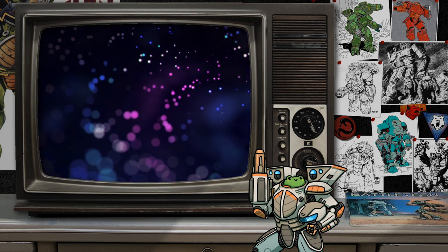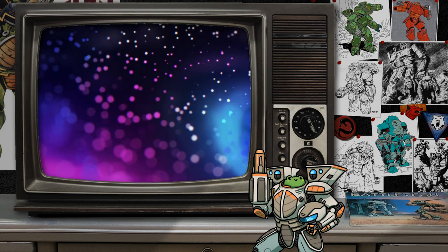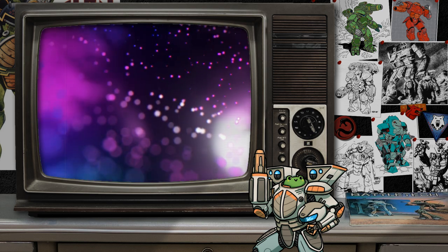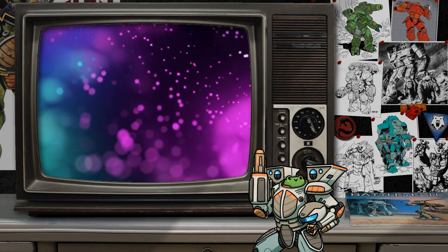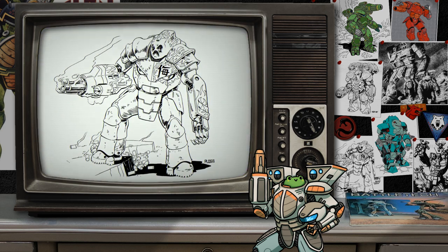Our next battle armor design of note is one that I've found myself warming to more and more after discovering it in the 3145 House Corita technical readout. Yes, ladies and gentlemen, I know you were waiting for it — I bring you the one, the only Oni battlesuit. I ask that you reserve your judgment on this medium battle armor. I know it looks like it stared into the Ark of the Covenant, but I think it has something to offer the battlefield commander.